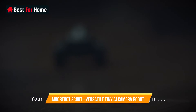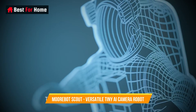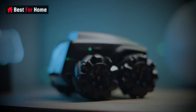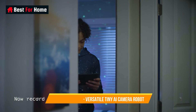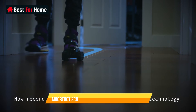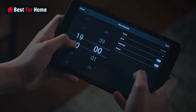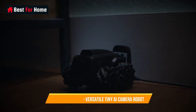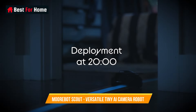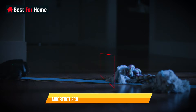Number 6: Moorbot Scout – Versatile Tiny AI Camera Robot. The Moorbot Scout is a versatile and compact AI camera robot that redefines the concept of home surveillance and smart companionship. This tiny but powerful device combines cutting-edge AI technology with a range of practical applications. Equipped with a high-resolution camera, the Moorbot Scout offers advanced monitoring capabilities, allowing you to keep an eye on your surroundings, pets, or loved ones remotely.